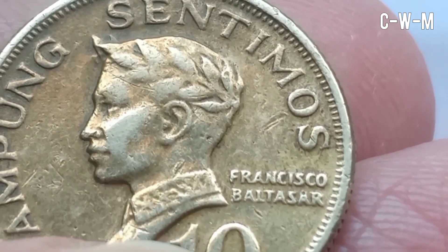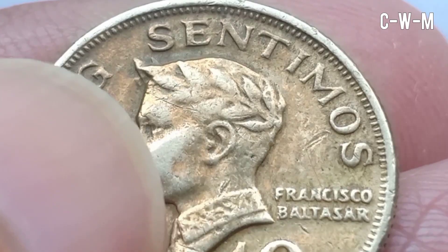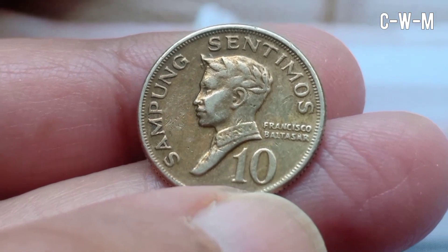His famous epic 'Florante at Laura' is regarded as his defining work. This is a valuable coin and I hope you like my video.